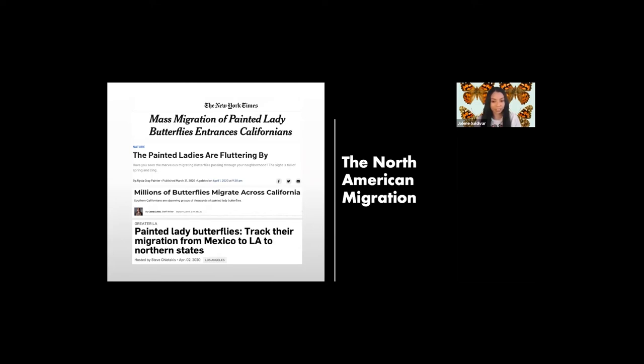The butterflies are migrating through Southern California on their journey as far north as British Columbia. With such a large migration, there remains a lot to be learned about it and about the butterfly in general.